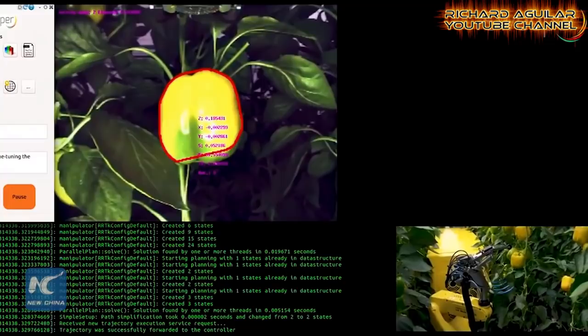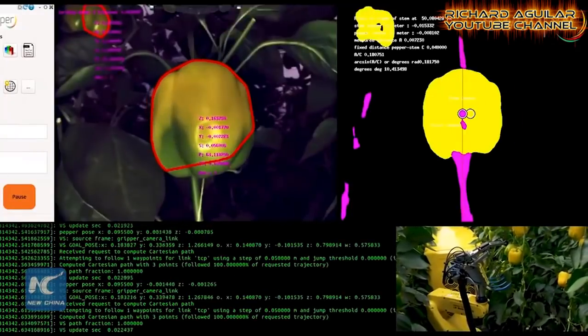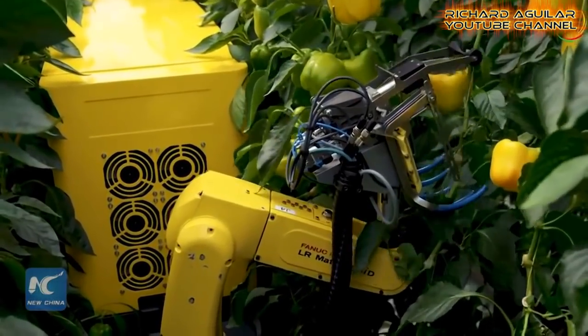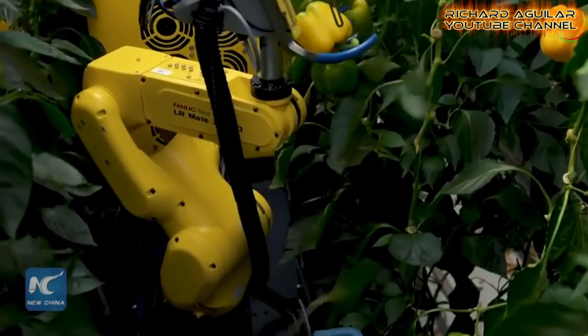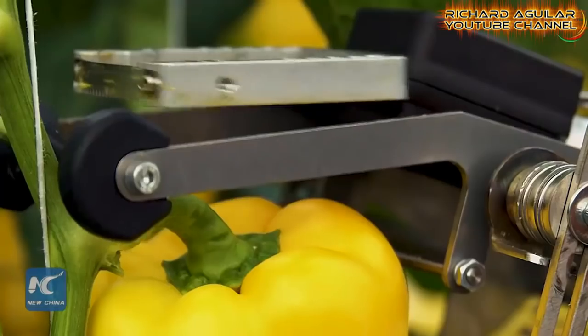When the robot is fully developed, it may enable harvesting 24 hours a day. The robot Swipper was developed in a consortium including BGU researchers, as well as researchers and companies from the Netherlands, Belgium, Sweden and Israel.